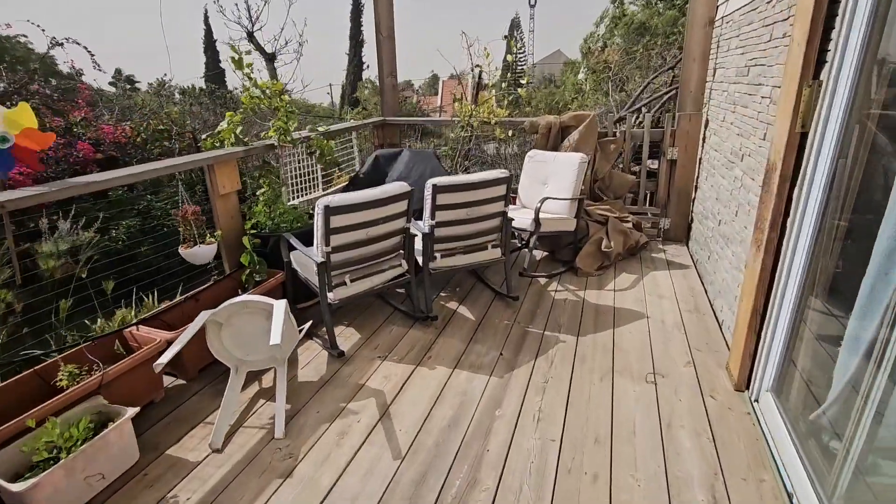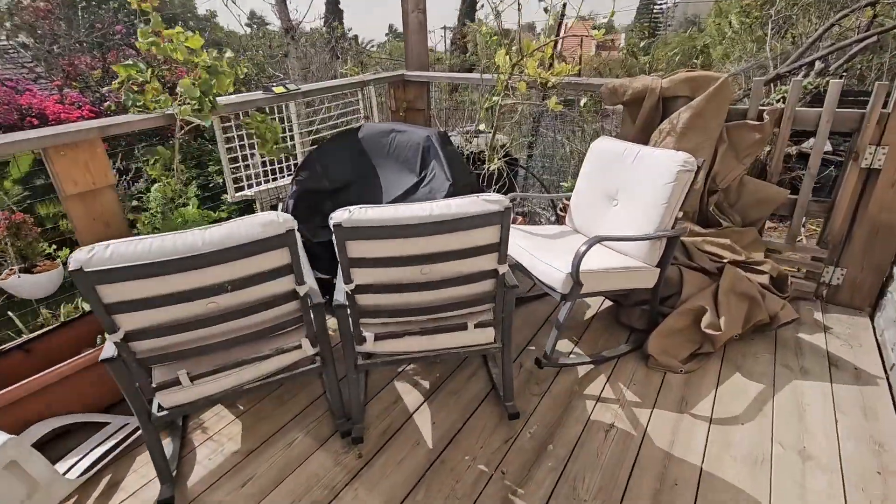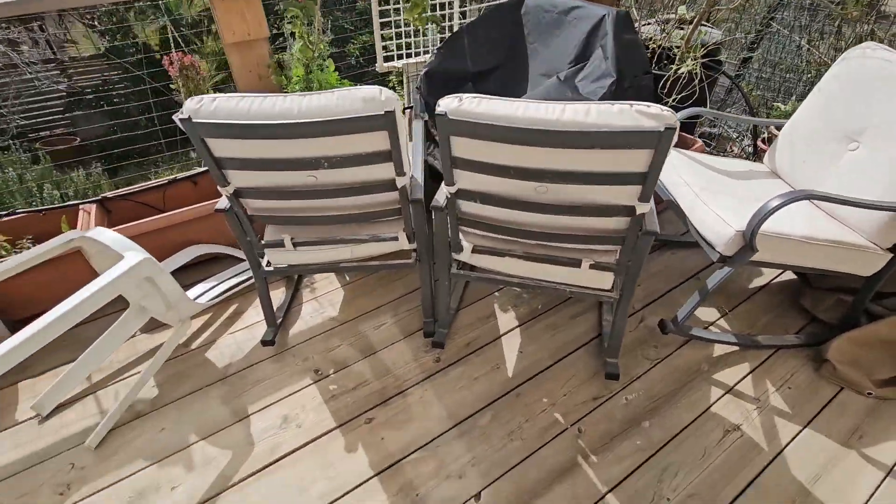My goodness. What happened here? Everything blown over. Wow.